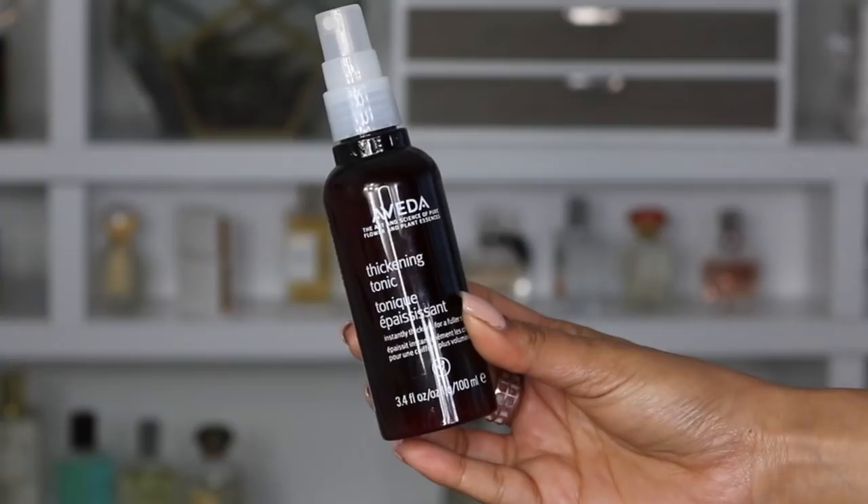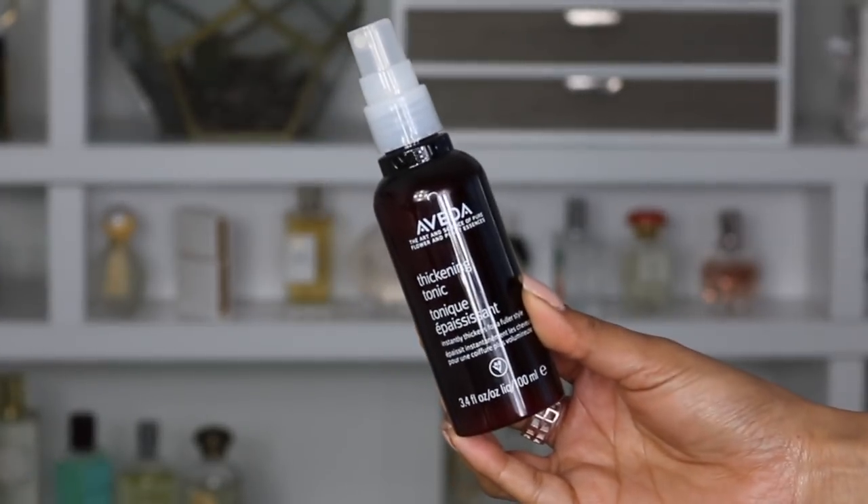Now for my favorite styling products — I've talked about all of these before so this will be quick. Starting with the Aveda Thickening Tonic, which instantly thickens for a fuller style. I think this is my third or fourth bottle — I love it. I spray a little all over my hair when it's still wet, focusing mostly on my roots, then blow dry, and my hair just instantly goes from super flat to so much volume.